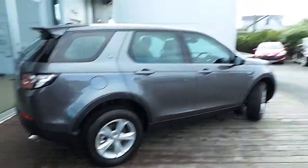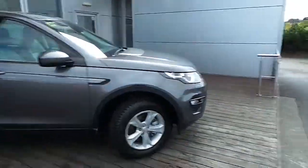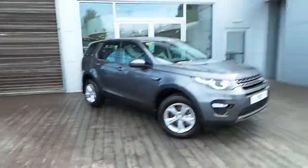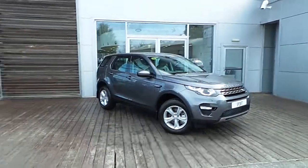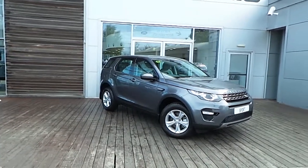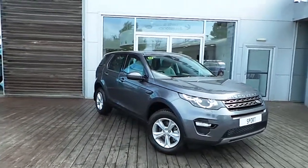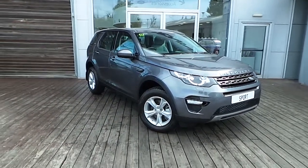If you would like to arrange a test drive of this car, or any of the cars we have in stock here at HB Dennis, please call in to us at Airside Motor Park. Our phone number is 01870 1400. Thank you for viewing.